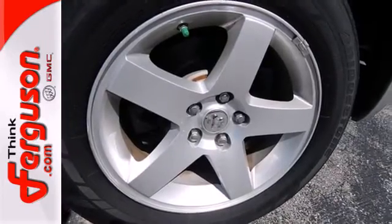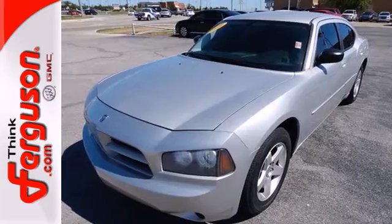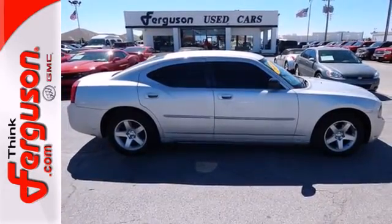This Charger may be a sedan, but that doesn't mean bland. With its unsurpassed comfort, style, performance and handling, the Charger gives you the best of all worlds.